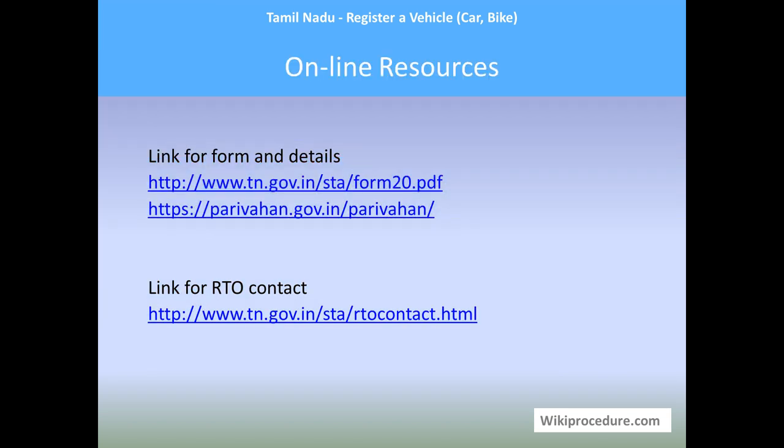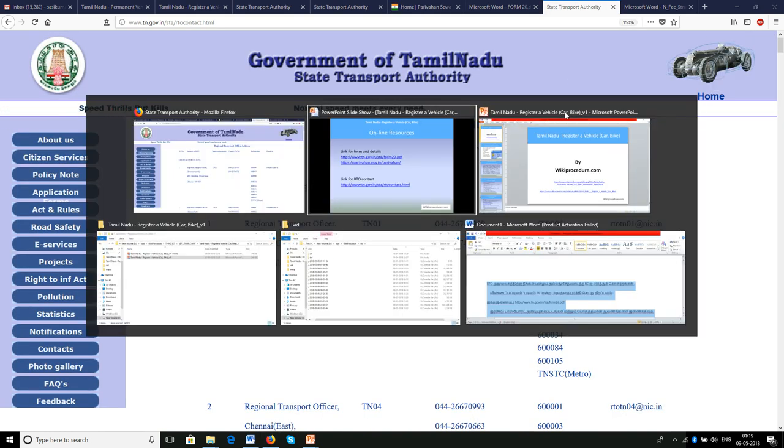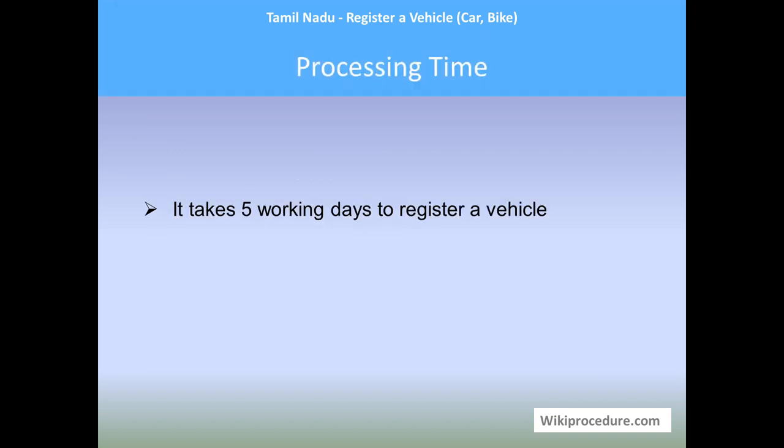Online resources: the links for forms and RTO contacts shown earlier will be helpful to complete this procedure with ease. Fees: motorcycle, scooter, or two-wheeler — ₹50-60; light motor vehicle non-transport — ₹200; LMV transport — ₹300; medium goods vehicles — ₹400; three-wheelers — ₹1000; medium passenger motor vehicle — ₹400; heavy goods vehicles such as stage carriers or lorries — ₹1500; heavy passenger motor vehicle — ₹600; imported motor vehicle — ₹800; imported motorcycle — ₹200. Processing time: it takes five working days to register a vehicle.